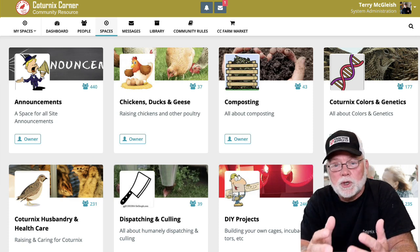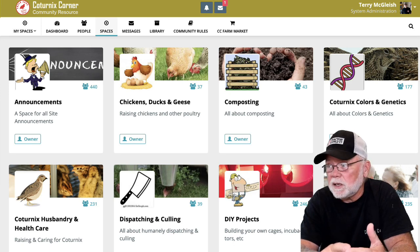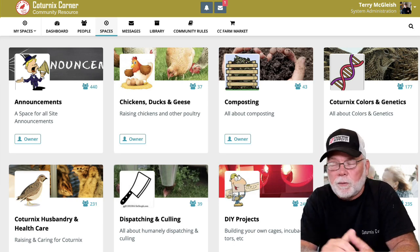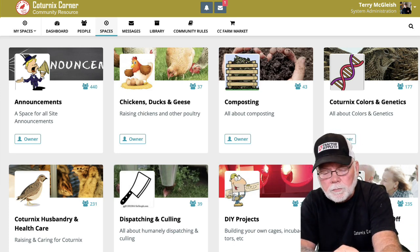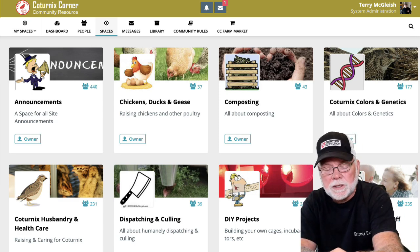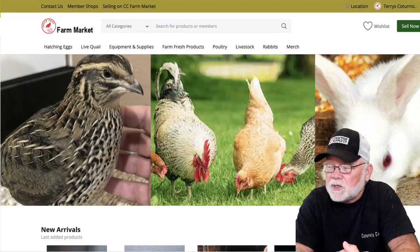We are actually starting to expand out a little bit and include chickens, ducks, geese, rabbits — that kind of stuff — because it all falls into the homesteading or farming aspect of the site. Also around the site there are other sites that are all interlinked, and the biggest one that we've been working on is the new farm market, the CC Farm Market.